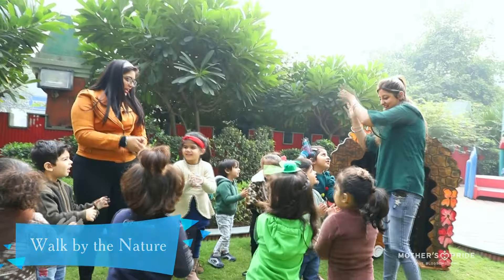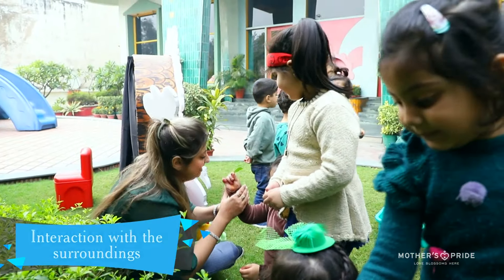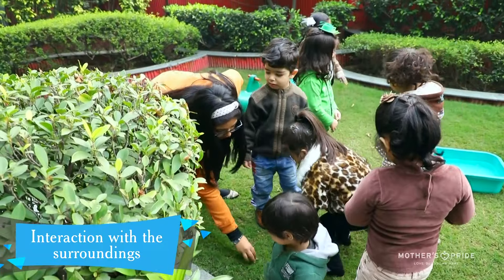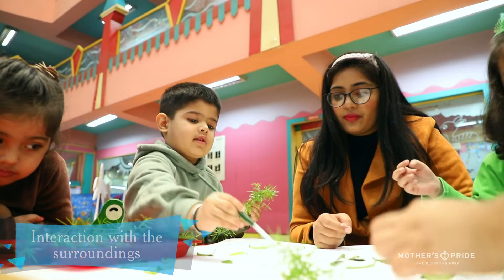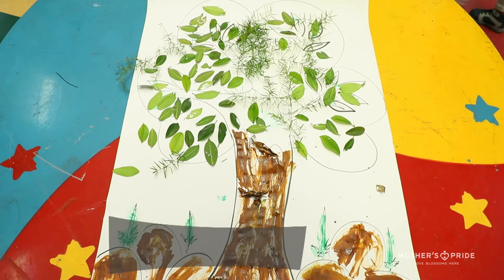To enhance aesthetic appreciation and creativity, children were encouraged to collect leaves and twigs and take care of mother nature. Our children explored their creativity by creating a beautiful collage with leaves and twigs.